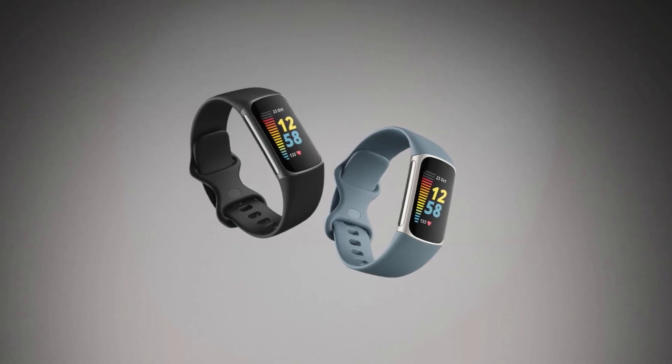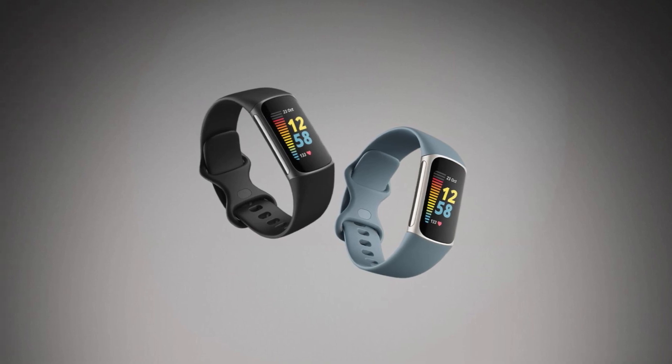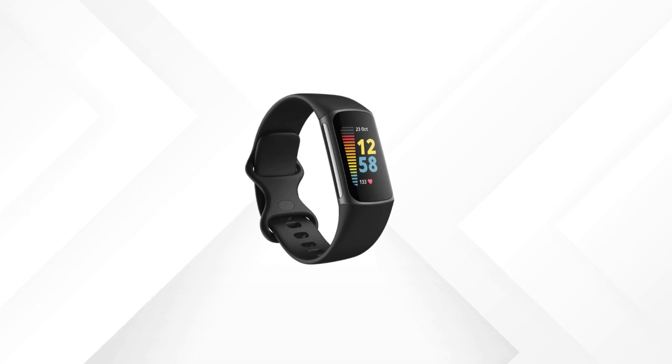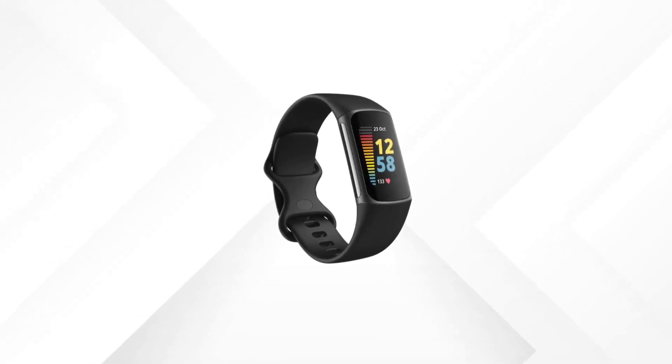Overall, the Fitbit Charge 5 is an impressive device that offers a wealth of health tracking features and technology. Whether you're a fitness enthusiast or just looking to improve your overall health, this device is worth considering.